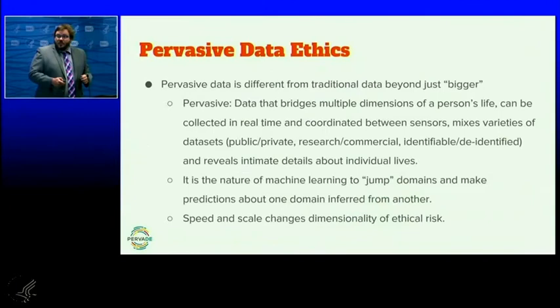Why do we say pervasive data ethics? Big data is really an industry term — it doesn't actually describe what's relevant about data research these days. We found that 'pervasive data' is a far more accurate term, because pervasive describes data that bridges multiple dimensions of a person's life. We tend to experience ourselves as having multiple different personas — who we are with our doctor, with our lawyer, with our teachers, with our children — and we tend not to think those things overlap.